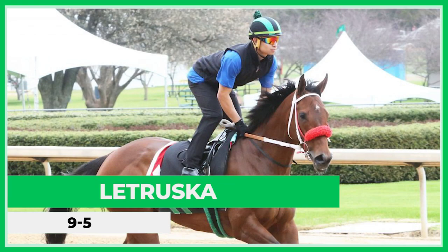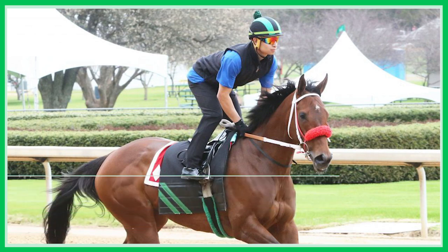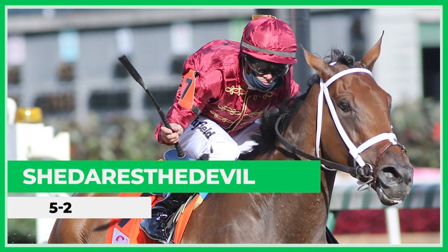You've got number three Latruska at nine to five on the morning line, and number five She Dares the Devil at five to two. She Dares the Devil won the Kentucky Oaks last year and is coming off a Grade One win at Churchill on Friday before the Derby. Latruska is coming off a Grade One Apple Blossom win — an upset over Monomoy Girl. All three horses either need the lead, want the lead, or are going to be very close, so we're going to get a contentious pace.